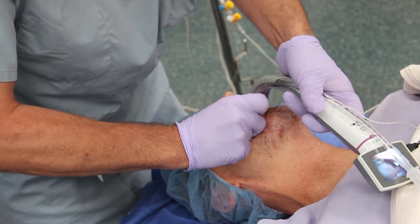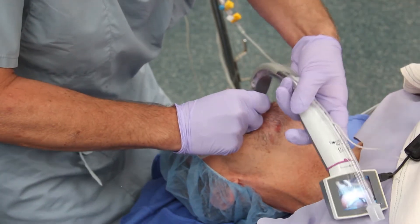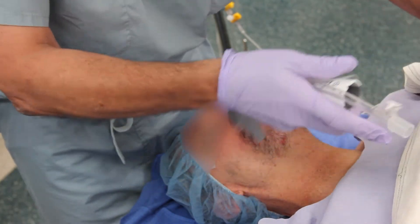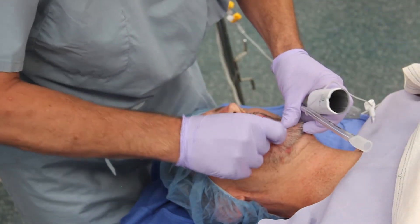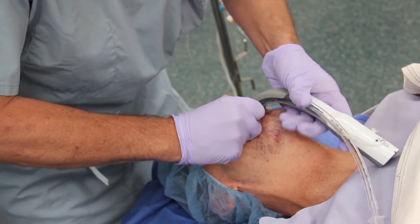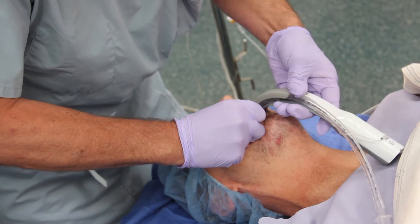A King Vision channel scope has been loaded with a 7.0 endotracheal tube. The trismus does not allow the appropriate angle of the entire King Vision scope, so the monitor of the scope is briefly removed in order to place the blade into the mouth.